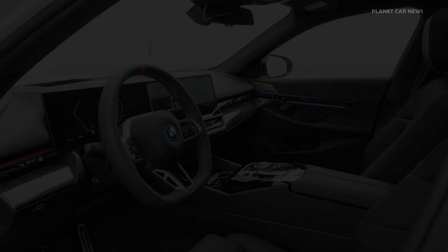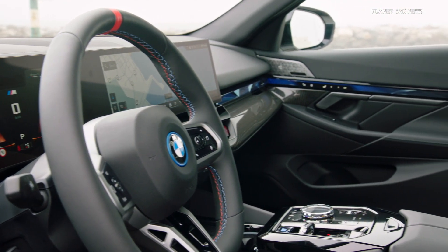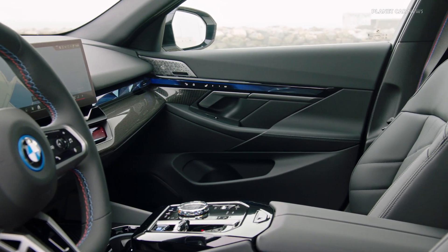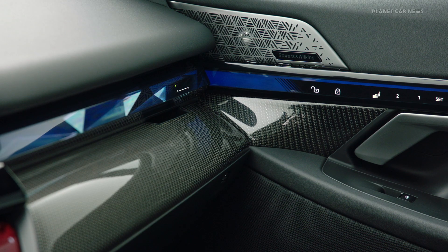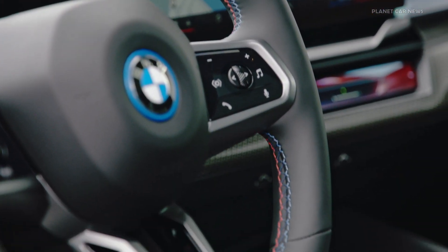The space-saving high-voltage battery is located in the underbody and provides a usable energy content of 81.2 kWh. In addition to the efficient electric motors, the latest version of adaptive recuperation and an intelligent combination of heat pump technology for heating and cooling the interior, drive, and high-voltage battery contribute to the long range.